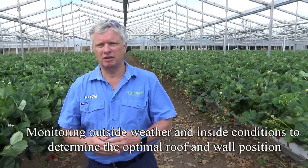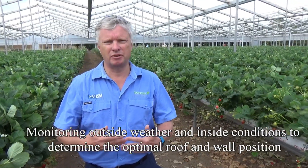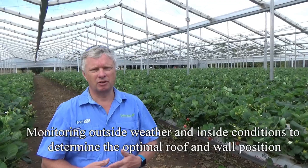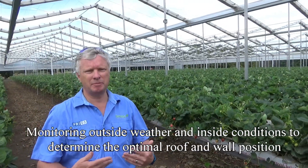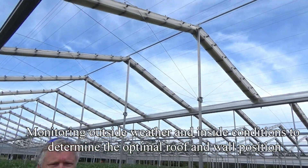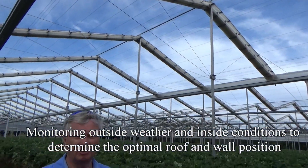In terms of climate, we basically monitor both the outside and inside greenhouse environment. We can determine what needs to happen to the roof based on external conditions such as wind, rain, or excessive sunlight, and we're also monitoring the inside climate so we know what's going on inside the crop area.